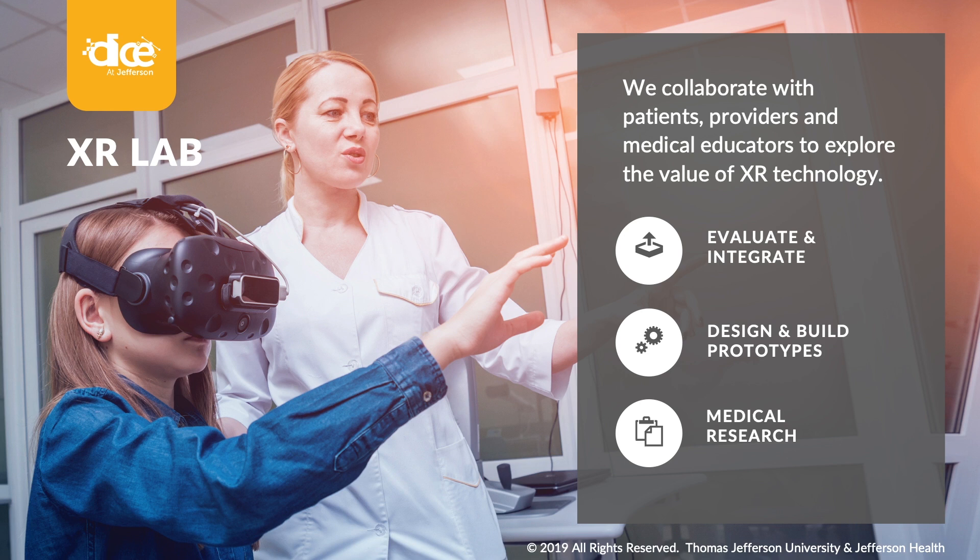We do this by collaborating with patients, providers, and medical educators to explore the value of XR technology. We evaluate and integrate existing solutions and products, design and build prototypes, and conduct research. Oftentimes these activities are interrelated.